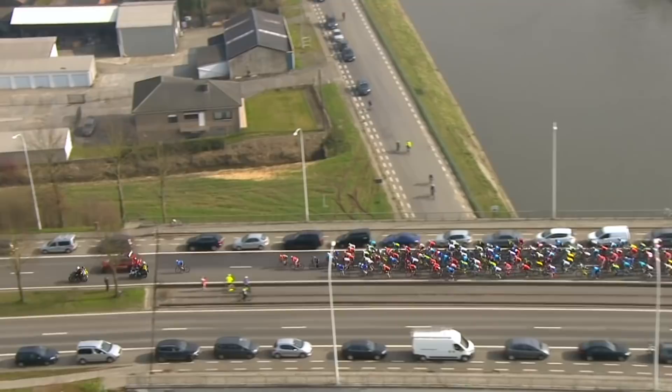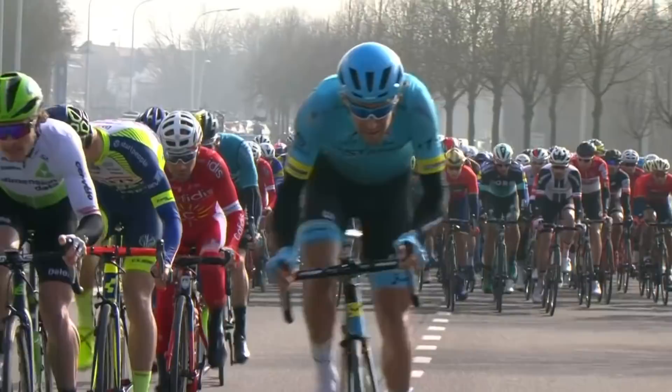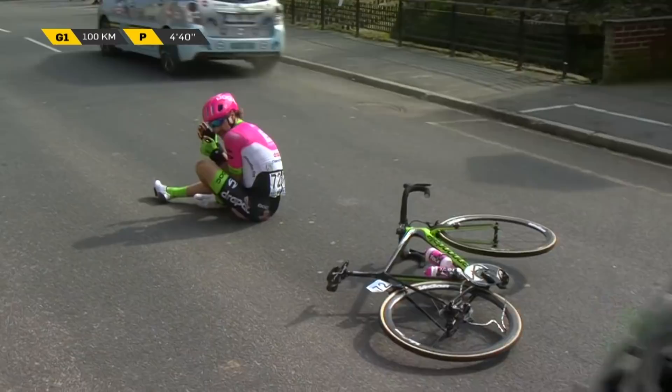Rider down from EF Education First — that rider is number 72, Mitchell Docker. He's holding his wrist. That's not good news. This is a man who is aiming to try and win Paris-Roubaix this year.